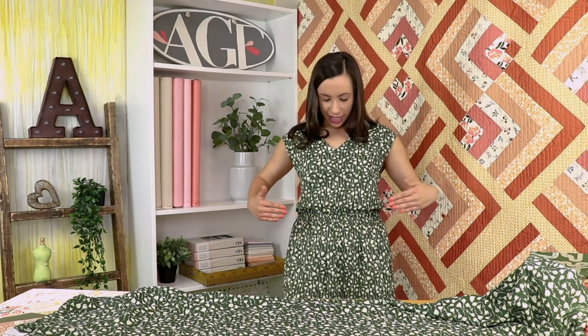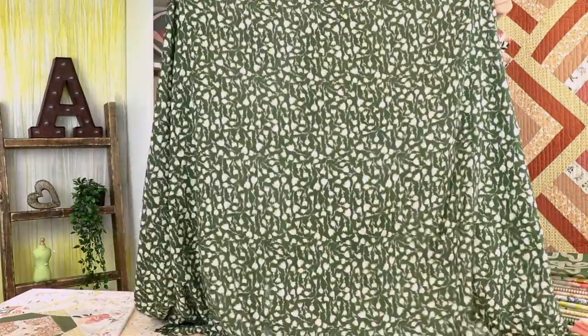You all know I'm a giant fan of AGF rayon, and if you haven't tried it out yet I highly suggest you do — especially during these summer months where it's so hot and humid, because this fabric is just so lightweight and very absorbent. It keeps you nice and cool and it drapes over any body type so beautifully. You can't really go wrong with any type of silhouette, especially a nice flowy one. Here is the AGF rayon.